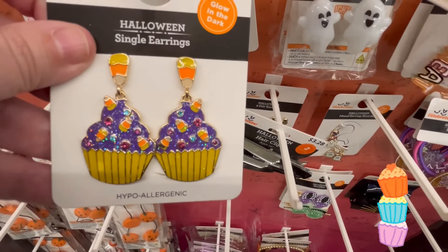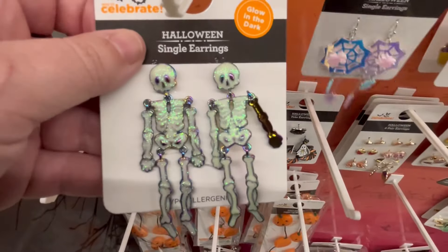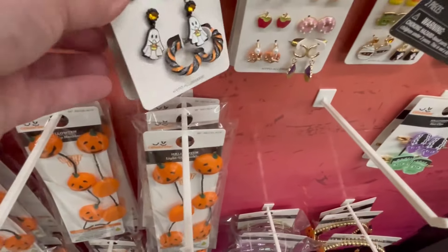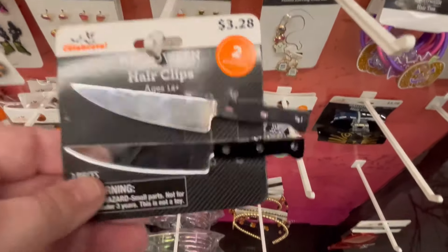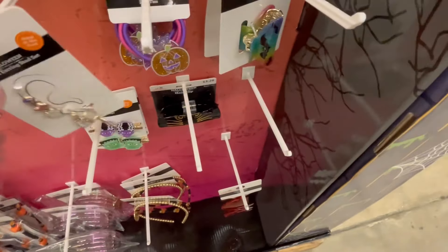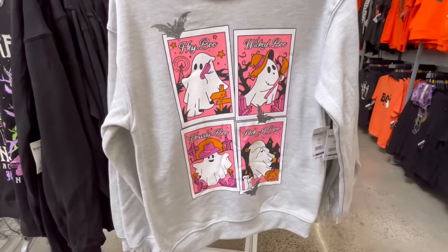Some more light-up ghosties. We got some cupcakes — y'all leave me some cupcakes down in the comments below. A lot of these glow in the dark or light up — I really like this one too. The pastel girlies — where are ya? This one glows in the dark. I would buy some of these, but I still have so many Halloween earrings from past years that I don't wear as much as I should. These knife ones are cute but they're huge — they're going to rip your ear off! That one said it was $3.28. They also have this cute little clip — look at Frank and the Bride of Frankenstein. I like that she has a purple face.